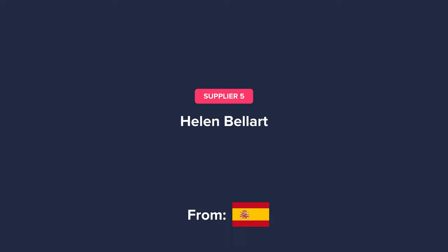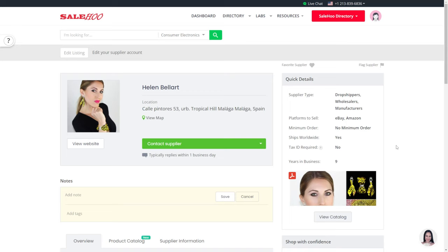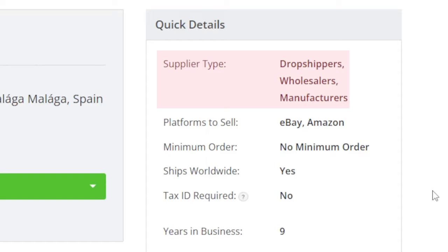The next supplier is in the fashion niche, based in Spain, and the name of their company is Helen Bellart. Their website, email, and contact number are here. The reason why I decided to feature this company is because the fashion niche is also an evergreen niche. They have been around for 9 years and allow dropshipping, wholesaling, and manufacturing. So they can be used to test products with the dropshipping fulfillment model, and then if the business needs to scale, they can be used for wholesaling or manufacturing. They also ship worldwide.